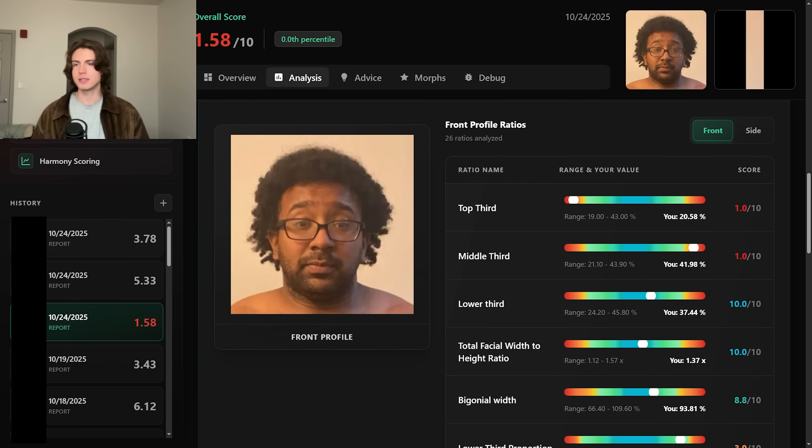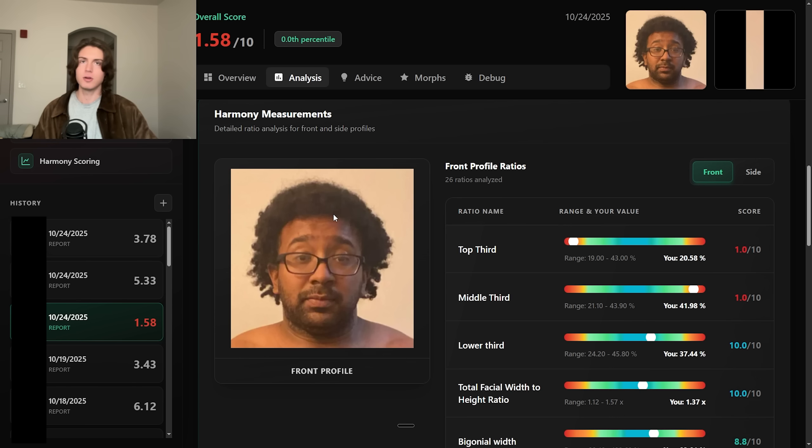Welcome back. Today we're looking at this guy's face and unfortunately we're going to be using him as an example of what makes an unattractive face. We're going to give him tips — hopefully he sees this and improves. It's from the looksmaxxing advice subreddit. I know it's pretty brutal; I'll try to be as kind as possible.